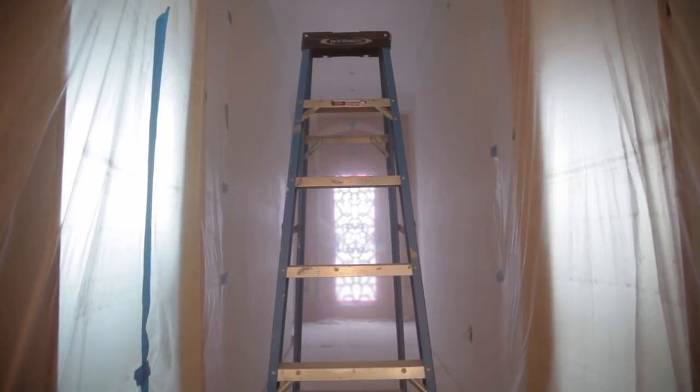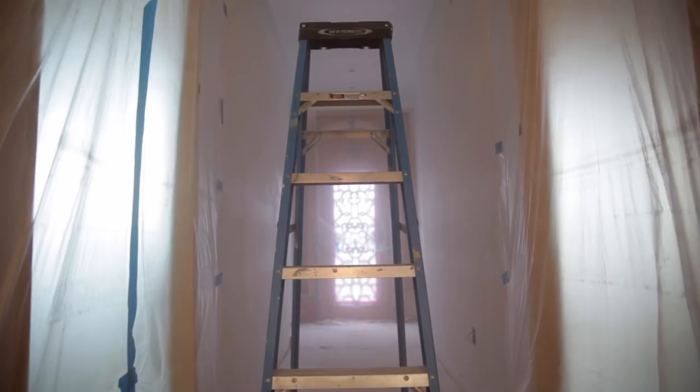Hey there everybody, Joe here. Thanks for tuning in again. It is the end of a long day. I'm sitting here in my hotel room on the road, painting a ceiling here in the LA area in Hawthorne.